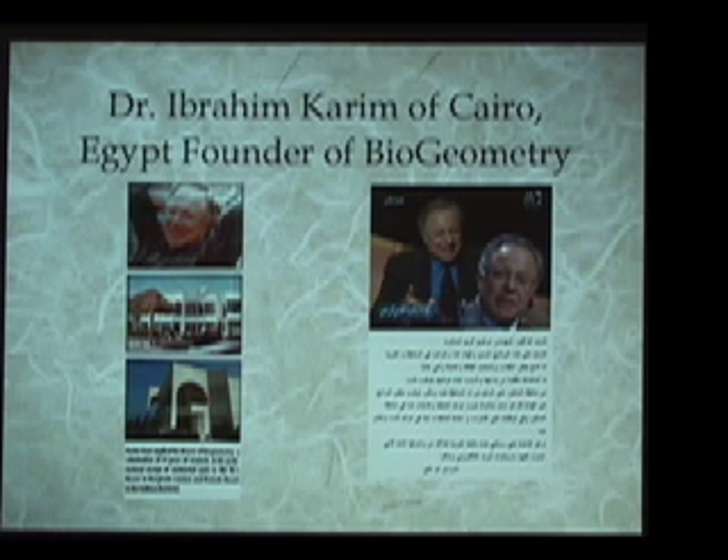A huge move forward in this knowledge occurred with the work of Dr. Ibrahim Karim of Cairo, the founder of modern biogeometry. Dr. Karim speaks many different European languages and is one of the leading architects in Egypt, also known as a brilliant energy researcher and healer. Back in the 1970s, through particular people he met and worked with in Egypt, he was introduced to some of the French work as well as knowledge of the Egyptian temple sciences from other Egyptians.